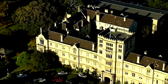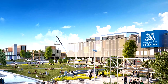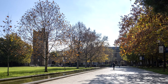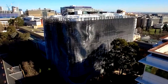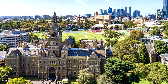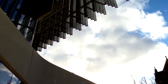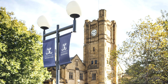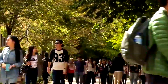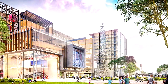Successful applicants receive an offer of admission, which can be conditional or unconditional. A conditional offer means the applicant must meet certain criteria, such as completing their current studies or achieving a specified English language test score before the offer becomes unconditional. Upon receiving an offer, students are required to formally accept it through the university's online system, which is often accompanied by a deposit payment that secures their place in the program.